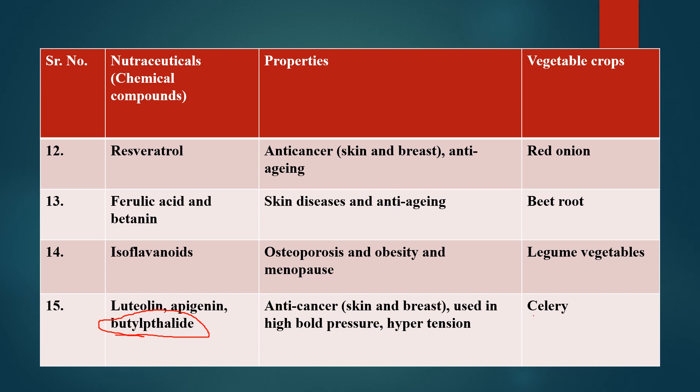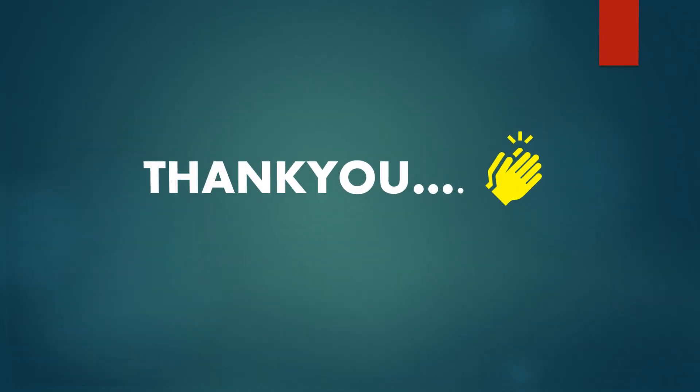These are the important nutraceuticals found in various vegetable crops and their significance in human health. Thank you very much.